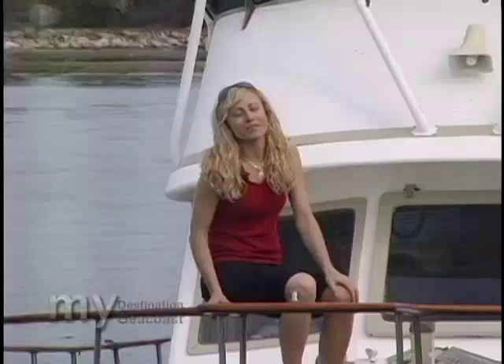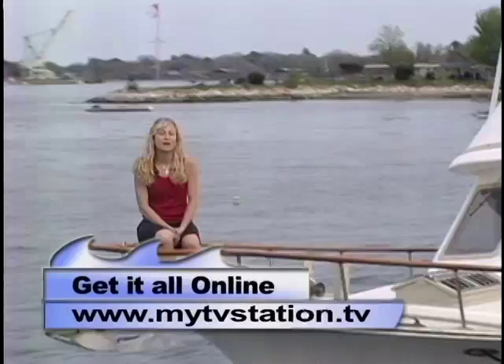I hope you enjoyed exploring the seacoast as much as I have. For more information, log on to our website at www.mytvstation.tv. For Destination Seacoast, that's a wrap!